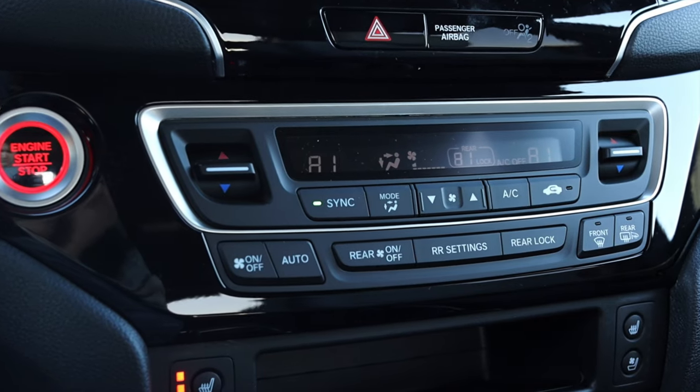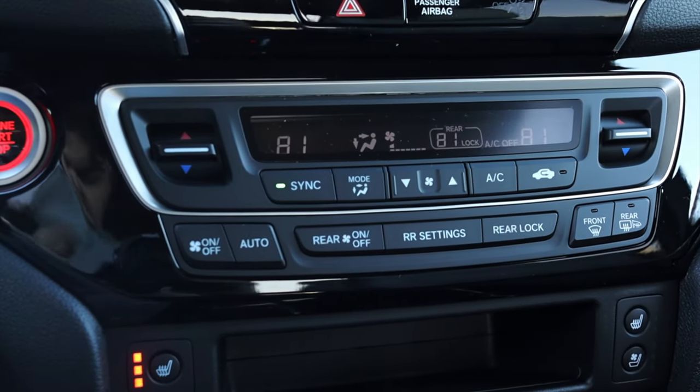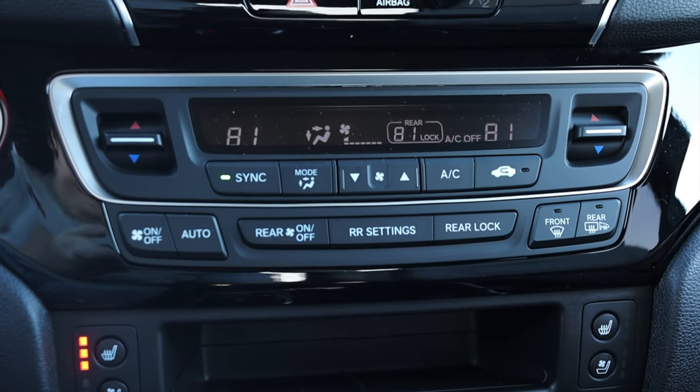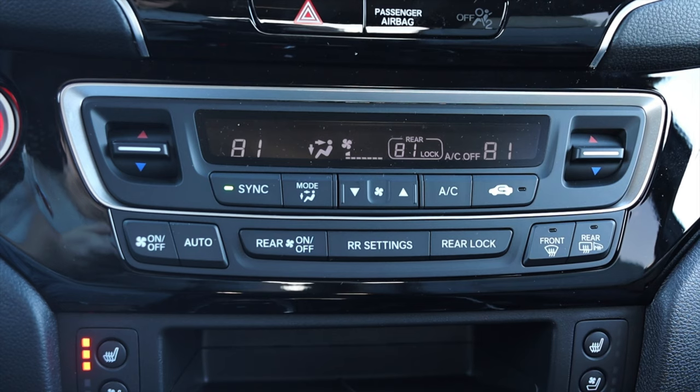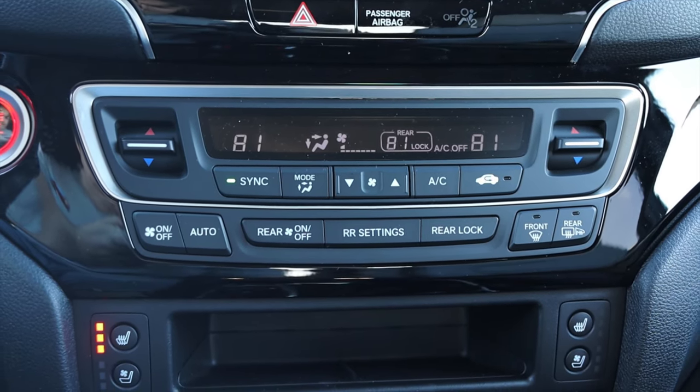Down below the center screen we have climate control options. I do have dual-zone climate, which is very nice. I have rear climate settings, which I can lock, and of course front and rear defrosters as well as defrosting mirrors. It has heated mirrors, which is very nice, especially here in the Midwest.